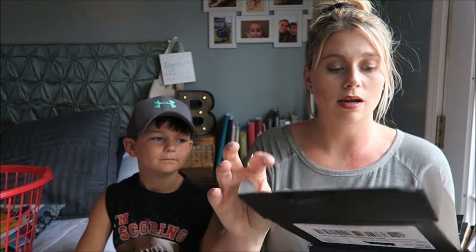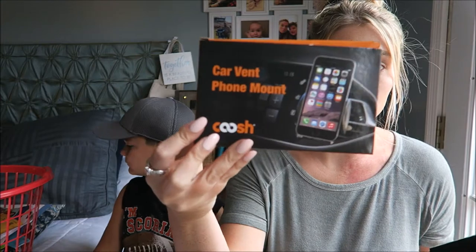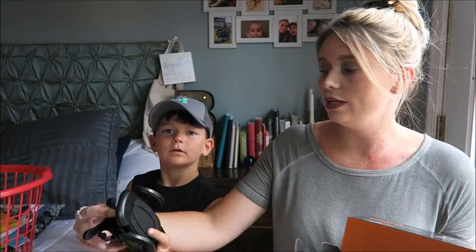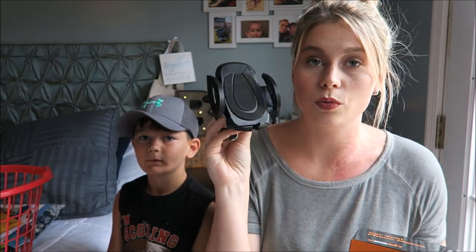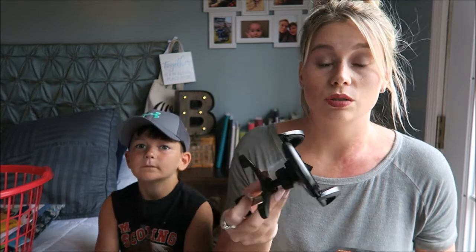Okay, so this was pretty cool — this came from a tobacco company. It came from Marlboro and it's actually really cool: it is a car vent phone mount. I've actually already been using it, so I have it built here right out of the box. I like to use it on my tripod when I'm filming live videos, and it works perfectly. I love it.